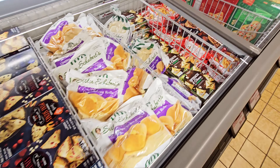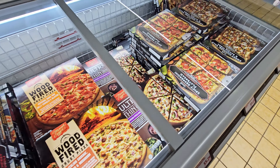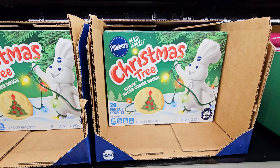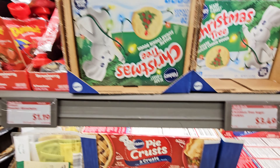I'll go back around because I don't want to cut in front of that lady. I got Christmas tree-shaped sugar cookie dough — $3.49.